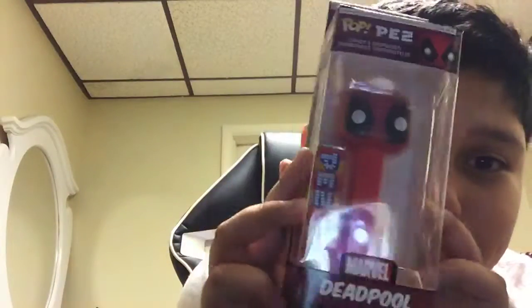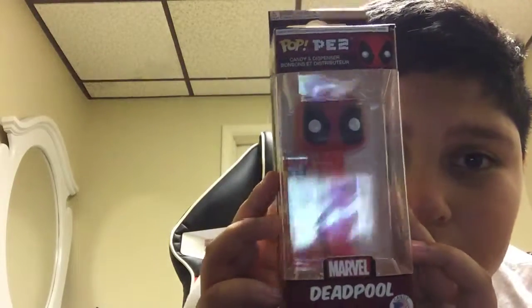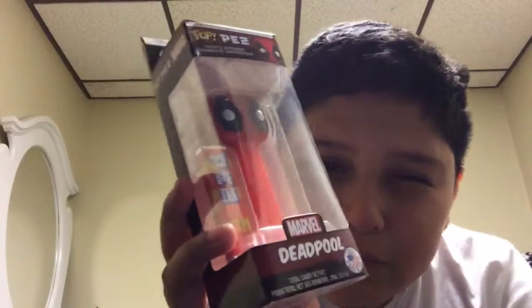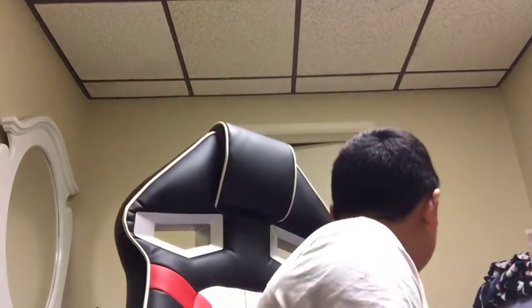The third one is a really cool one — you guys are gonna like it, I promise. We have Deadpool. The thing about it is I watched the first movie but not the second, because the first movie was a little bit rated R. So yeah, this is the Deadpool Pop.